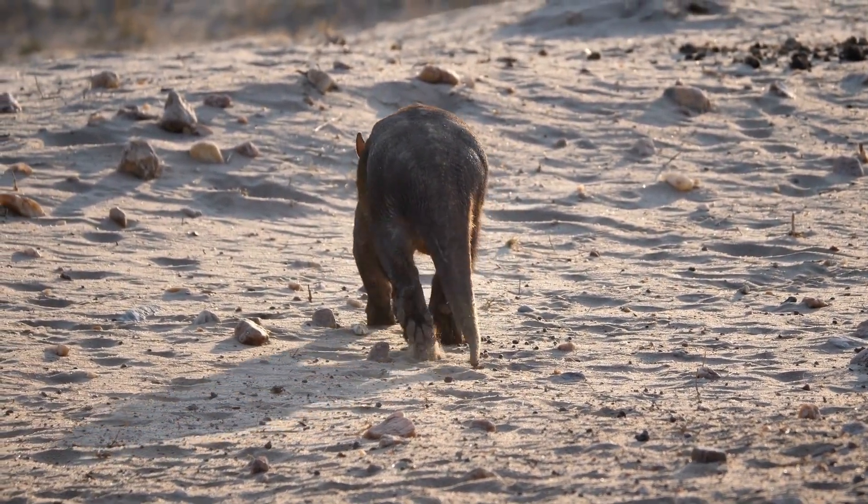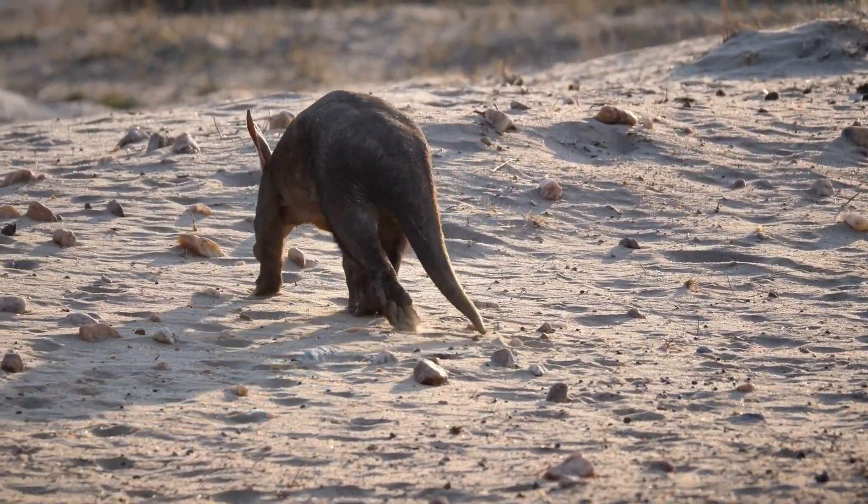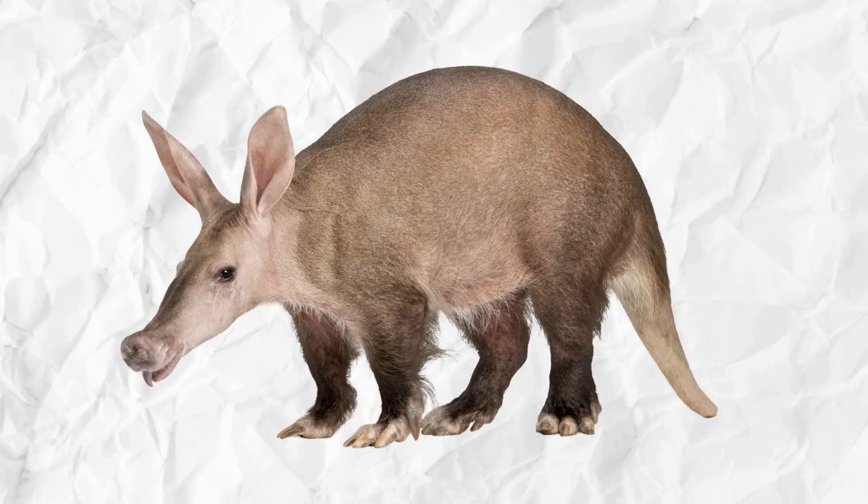Aardvarks are nocturnal mammals that are native to Africa. In this video, we'll learn more about the parts of an aardvark.